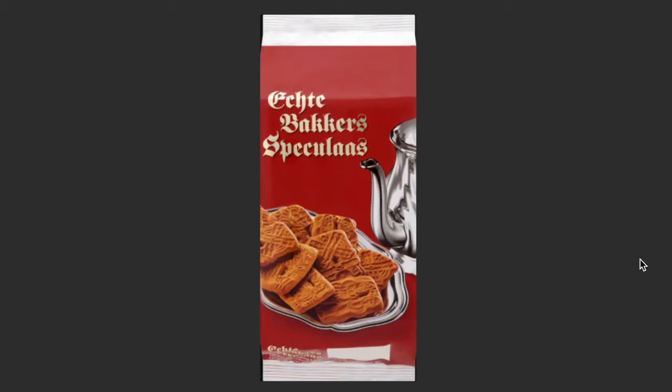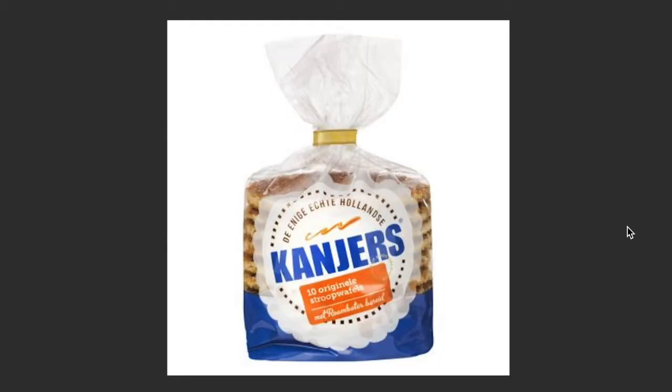Speculaas — you've probably heard this from TV or someone else, but speculaas is definitely something you need to try when you're here in the Netherlands. Most people eat it with tea — you dip it in your tea and take a nice soft bite, and it gives you that nice and sweet taste.